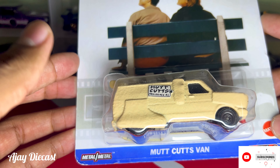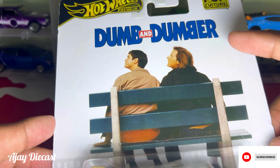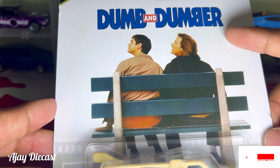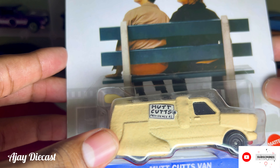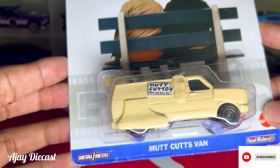First off, let's admire the packaging itself. As you can see, it features the iconic Dumb and Dumber logo with Harry and Lloyd sitting on the bench. This is such a nostalgic image from the movie, and Hot Wheels has done an excellent job capturing that in the design.